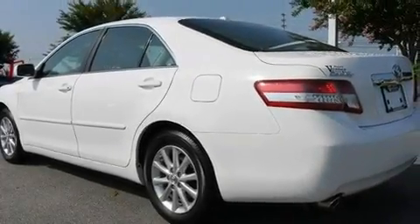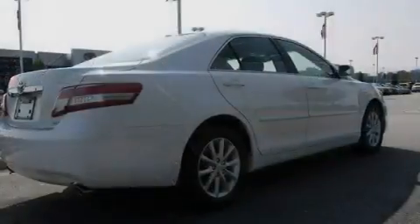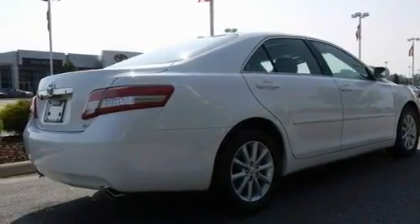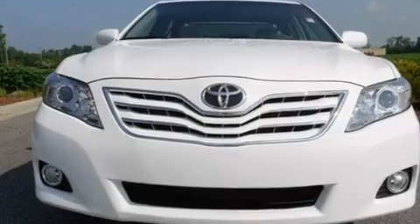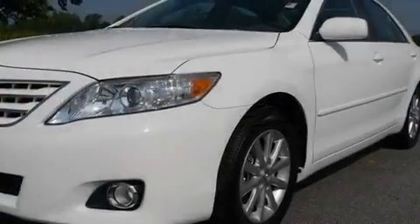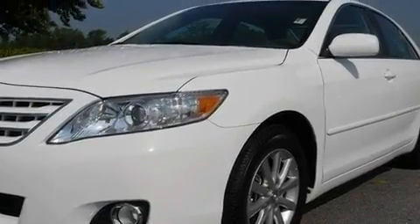Its top features include a sunroof, dual-power seats, cruise control, a premium audio system, leather seats, aluminum wheels, an illuminated driver's side vanity mirror, a low-tire pressure indicator, heater vents for rear seat passengers, and an anti-theft protection system.